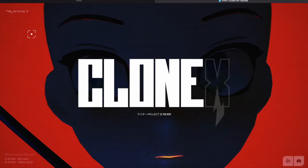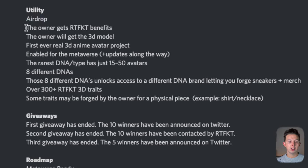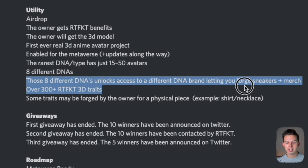The CloneX avatar project is a collection of 20,000 unique NFTs from Artifact Studios, which have been very successful with their other NFT projects. Some of the utilities include airdrops for owners, different artifact benefits, and a 3D model of your NFT. This is the first ever real 3D anime avatar project — they're going to be enabled for the metaverse with updates along the way. The rarest DNA type has just 15 to 50 avatars, and there are going to be eight different DNAs.